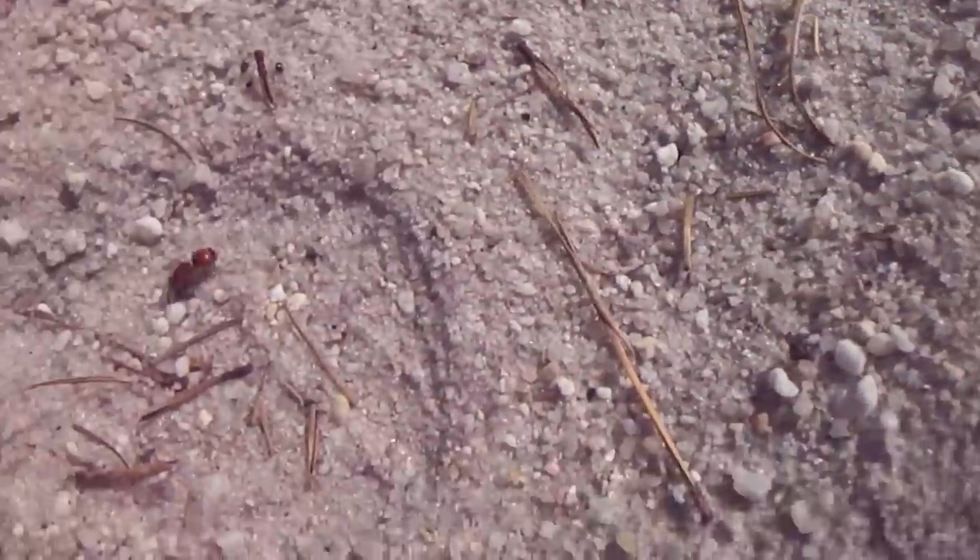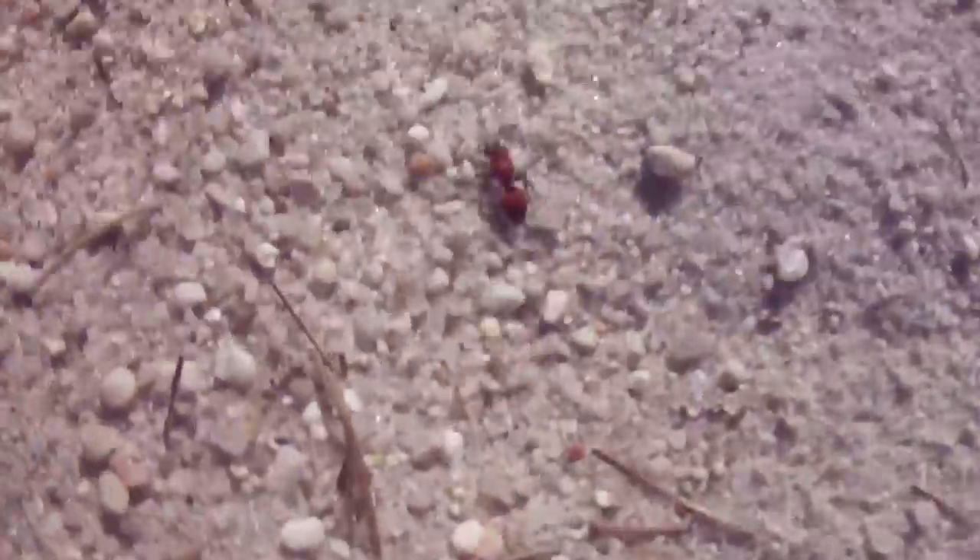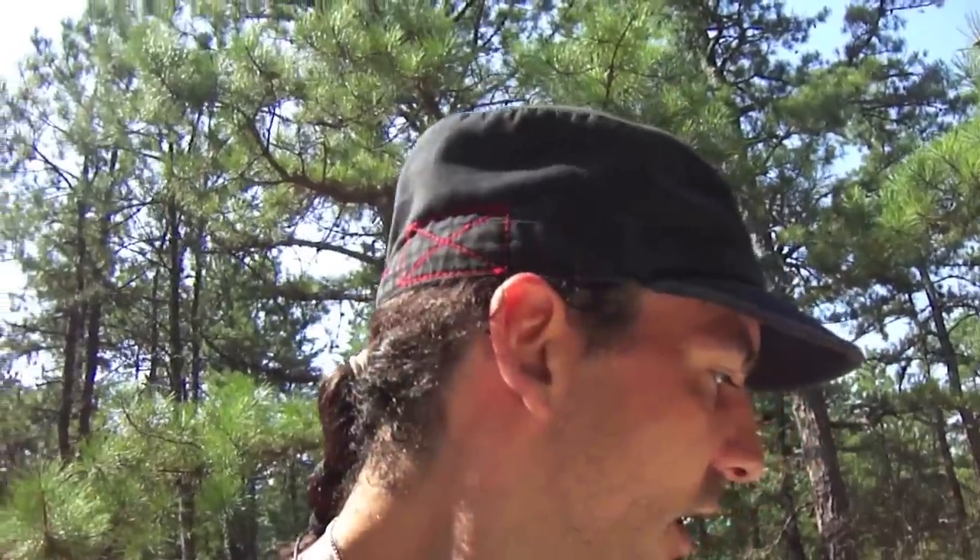You can't really see it, but that's a velvet ant, also known as a cow killer. It's not really an ant though — it's a wingless wasp. And I am sweating my butt off. Check this out — nope, it's gone. I'm good at that.